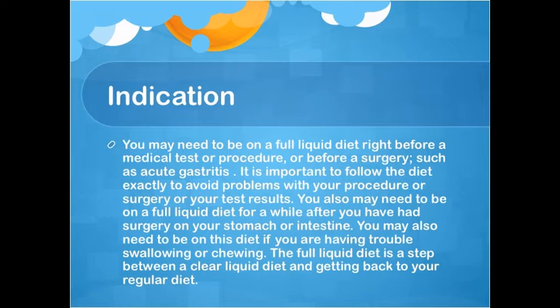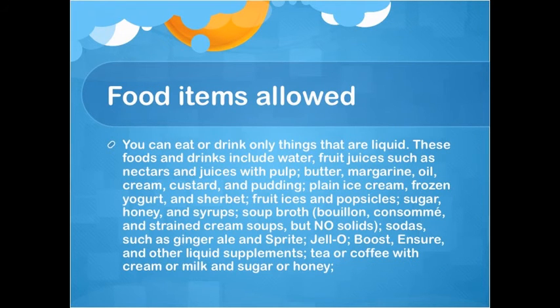Food items allowed: You can eat or drink only things that are liquid, including water, fruit juices such as nectars and juices with pulp, butter, margarine, oil, cream, custard and pudding, plain ice cream, frozen yogurt, and sherbet. Also fruit ice cream, sugar, honey, and syrups, soup broth, sodas such as ginger ale and Sprite, jello, Boost, Ensure, and other liquid supplements, and tea or coffee with cream or milk and sugar or honey.